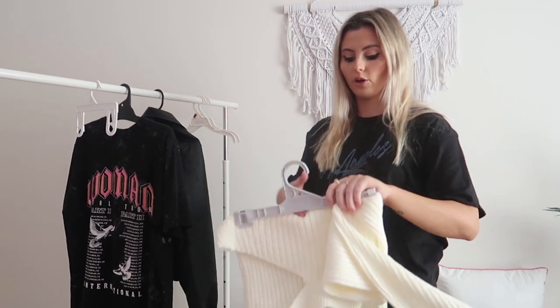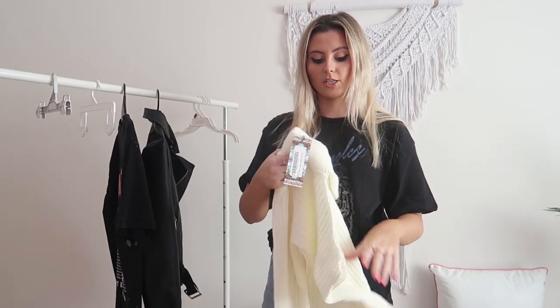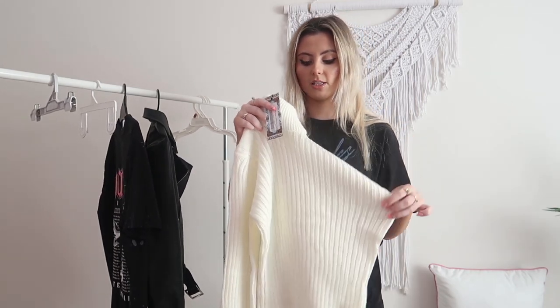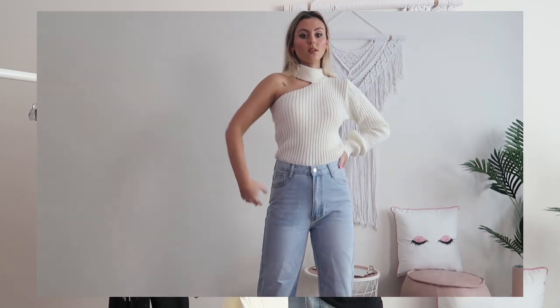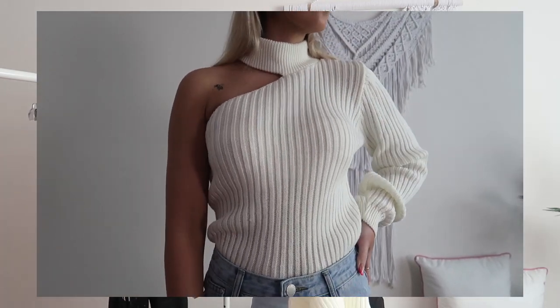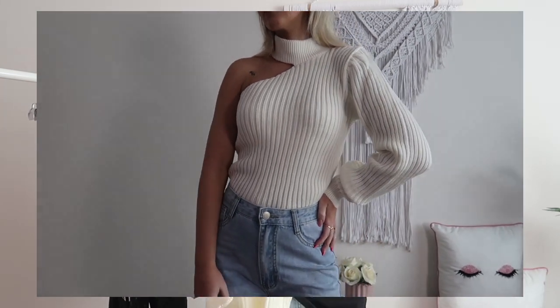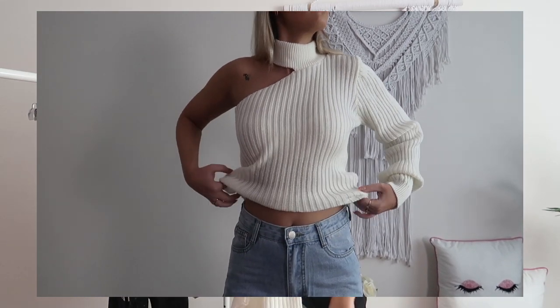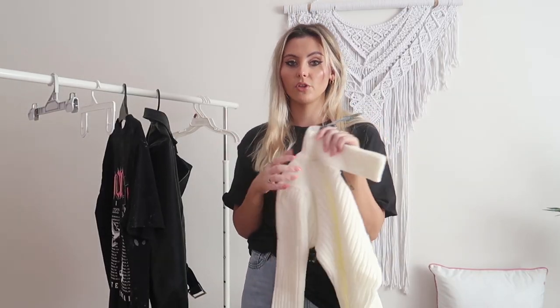How nice is this jacket? I'm obsessed. Okay, the next thing I got is this super cute cream — it's like a creamy white knit. When I saw this I just knew I had to have it because it's so different and cool. One side is full and then the other side is just chopped off, so it's kind of like a boob tube but then you've got the turtleneck. I just love this so much — really nice quality as well. It looks so nice, and with a fresh tan it looks so good. If you want to look nice going out to dinner when it's cold, you could definitely wear this, and you could even wear that leather jacket over the top as well.